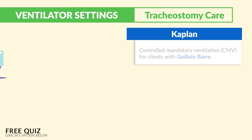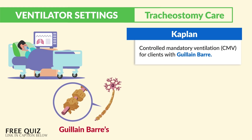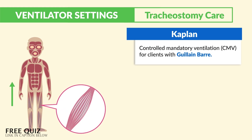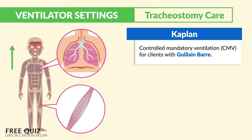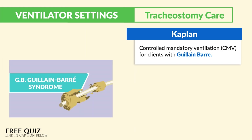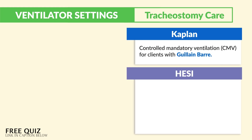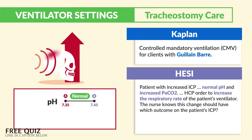A key side note: Kaplan mentions controlled mandatory ventilation for clients with Guillain-Barré — which I call 'ground-up Barré' since ascending paralysis goes from the feet up to the respiratory tract and paralyzes the diaphragm. This is covered in another video, but since it's very deadly, it's highly tested.